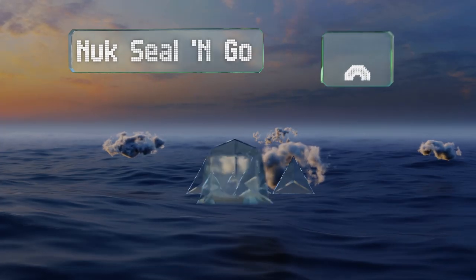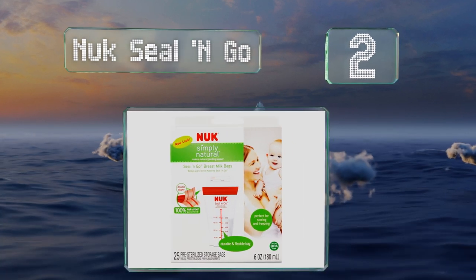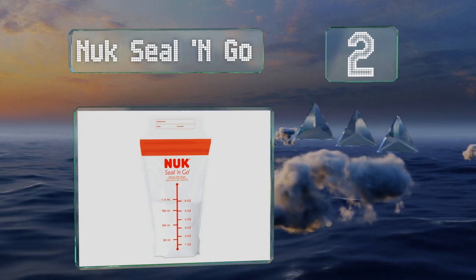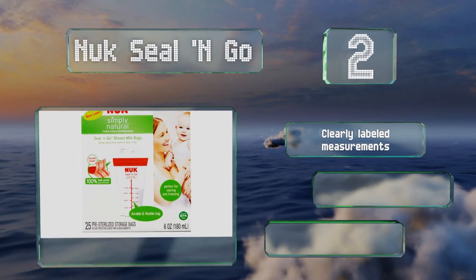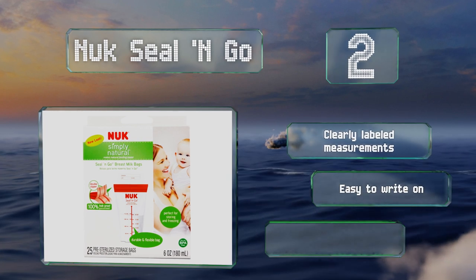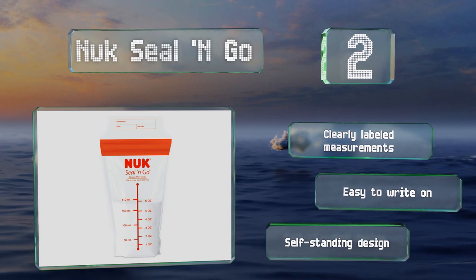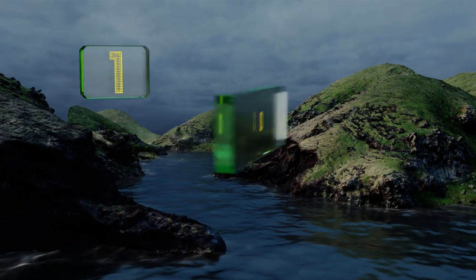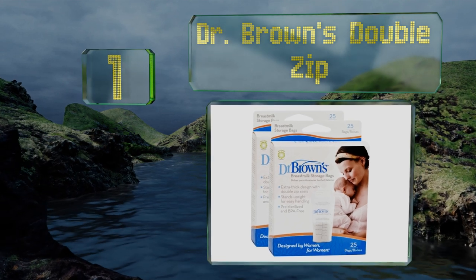At number two, NUK Seal and Go are available in value packs of up to 200, making them a good choice for busy moms who like to stock up. They have tamper-proof tops for peace of mind and their shape fits easily into most disposable bottle holders. These feature clearly labeled measurements and a self-standing design, and they're easy to write on too.